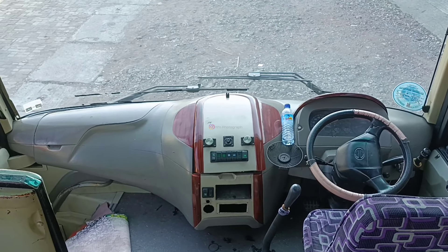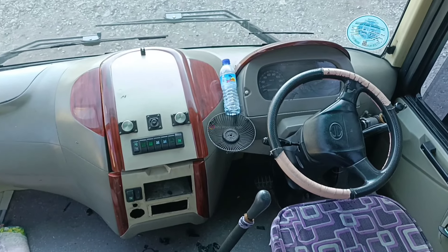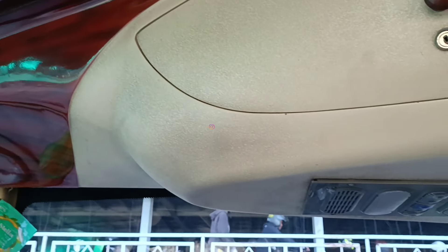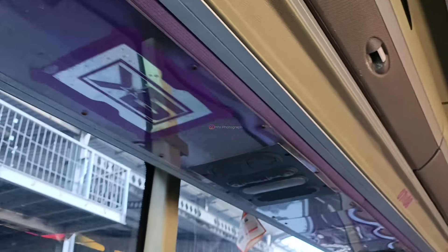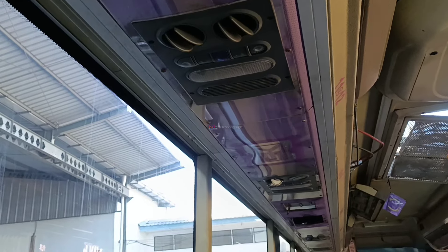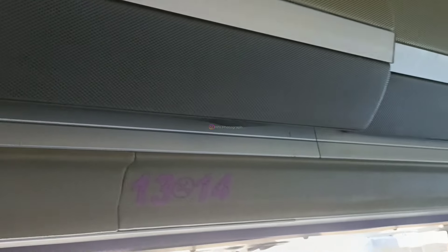Ini untuk interior dari Surya Kencana. Sudah pakai Hino RN285, sudah termasuk nyaman untuk sasis ini. Untuk sekilas interiornya, sudah ada beberapa yang tidak rapih tapi masih bagus. Mungkin yang beli bodi bus ini juga lumayan beruntung — bodinya masih bagus, cuma perlu dirapikan saja. Ini untuk bagasi juga sudah model ditutup seperti kabin pesawat.